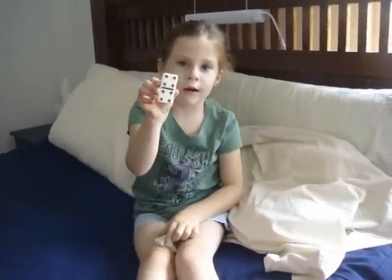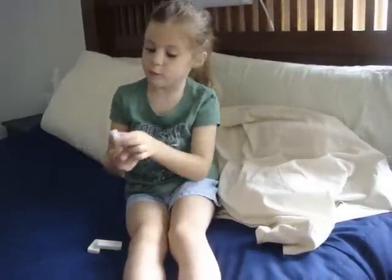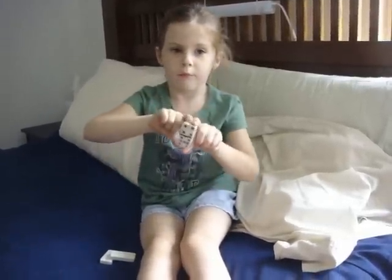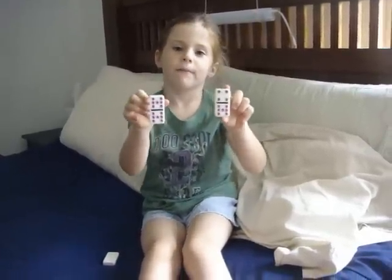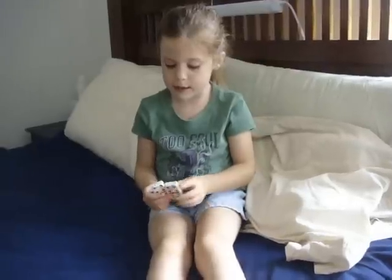And then all the colors are — the daddy is the brown one, the mommy is the pink one, and the baby is the brown and the pink one. Because it has brown jeans from the dad and pink jeans from the mom. So that's how the baby is born.